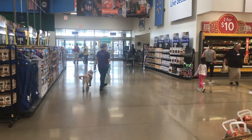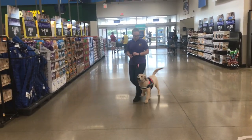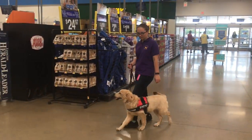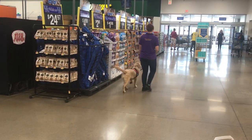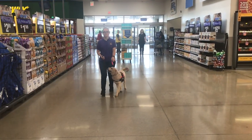Working in a Walmart, as you can see. Walmarts are one of the top distractions we can use. There's lots of young children, lots of people, tons of carts. We're working in the produce area — lots of new smells.